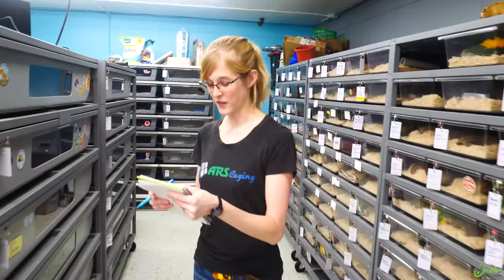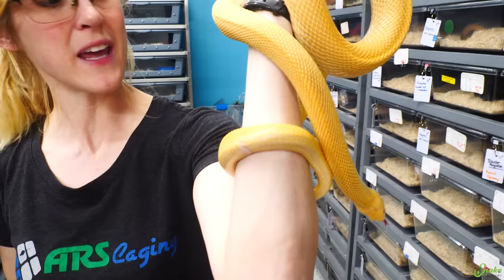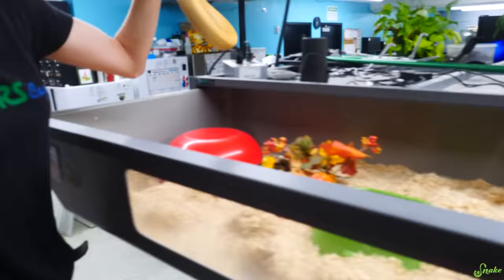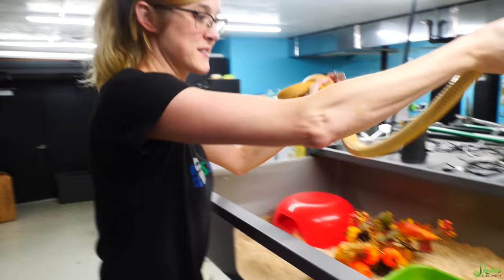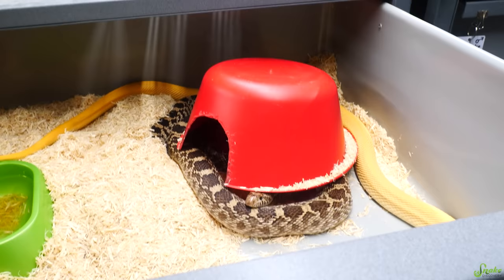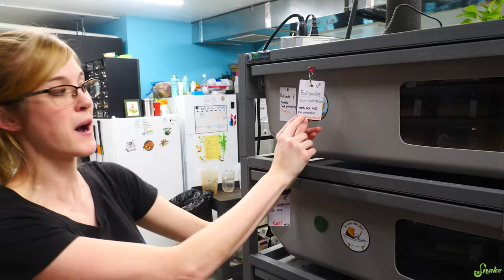Let's start with Orange Creamsicle. He is a hypo patternless bull snake, and we are going to be pairing him for the first time — because we actually didn't do it last year — with Shakira, who we found out last year is het patternless. Shakira is an exanthic morph bull snake. Orange Creamsicle, there's your girlfriend, and she is not trying to eat him right now so I think we are good. Hopefully with this pairing we will get patternless babies, and Orange Creamsicle is possibly het exanthic, so we'll be able to prove that out since she is exanthic.